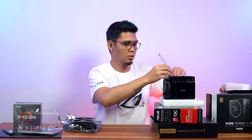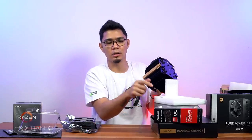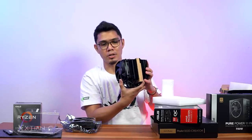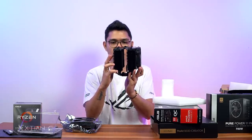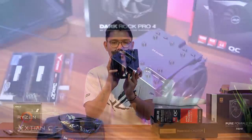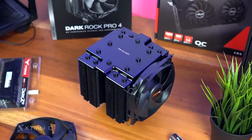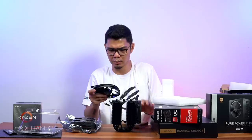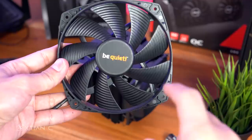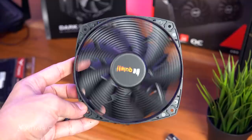It competes with the Noctua NHD-15. Price is around 4,000–4,500 pesos. No RGB, dual-fan and dual-tower design with 140mm Silent Wings fans — that's BeQuiet's fan brand. That's the cooler covered.